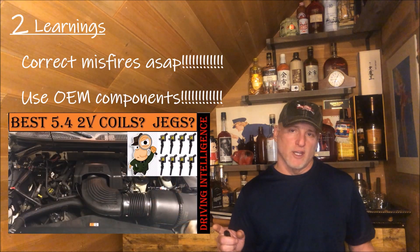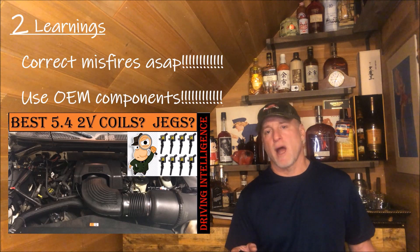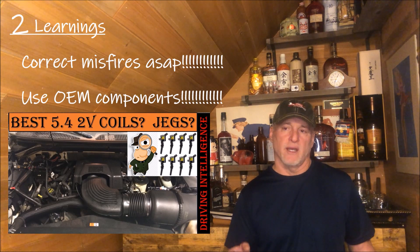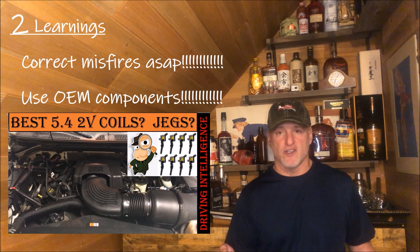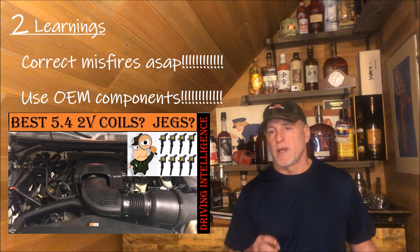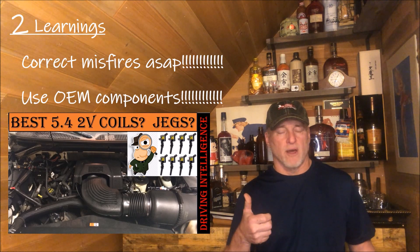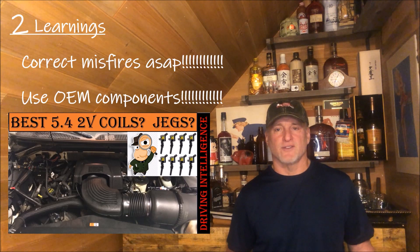I have another video where on my 2002 F-150 I'm running JEGS coils and haven't had a problem with them, but to be honest my catalytic converter efficiency isn't great — not because of the JEGS coils, but because I had misfires I didn't get taken care of right away, which may have caused minor damage to the catalytic converters. So heed this advice. If you liked this video, give me a thumbs up, comment below, subscribe and share, and I'll see you next time on Driving Intelligence.